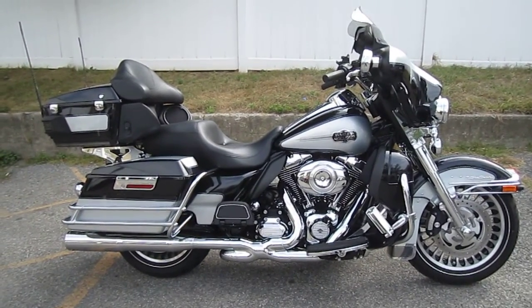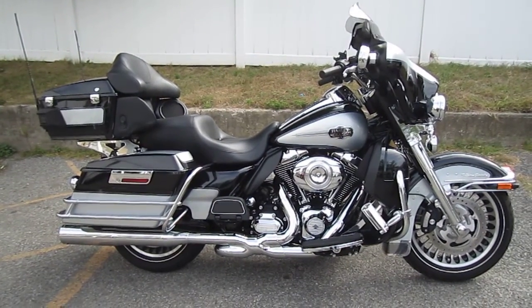Stock number U-1157. Mileage is only 5,229 miles.